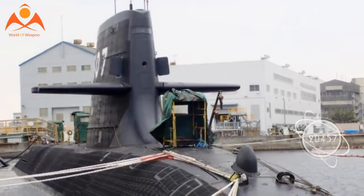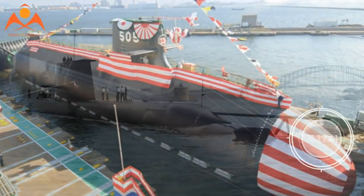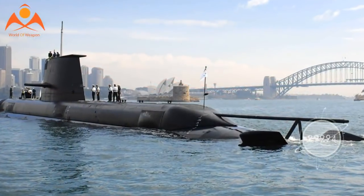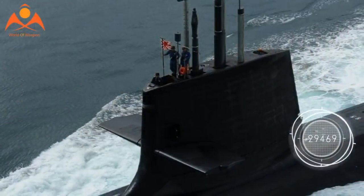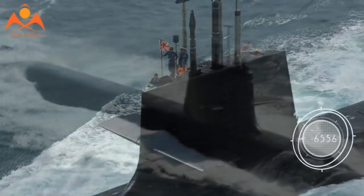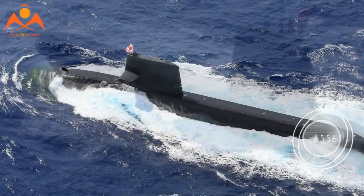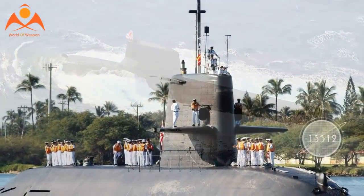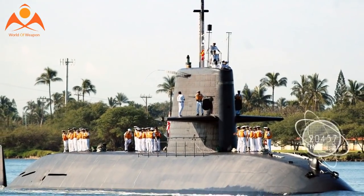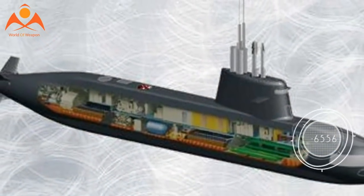Each submarine has an optronic mast and ZPS-6F surface/low-level air search radar for detection of enemy ASW and maritime patrol craft. As submarines, however, the main sensor is sonar, represented by the Hughes/Oki ZQQ-7 sonar suite incorporating one bow-mounted sonar array and four flank sonar arrays. The subs also have a towed sonar array for rear acoustic detection.